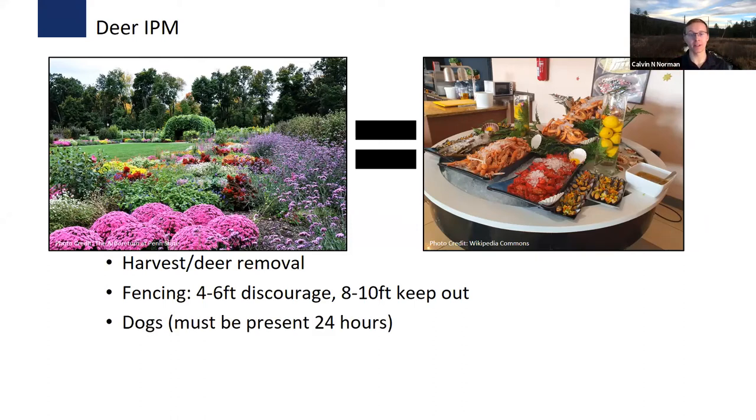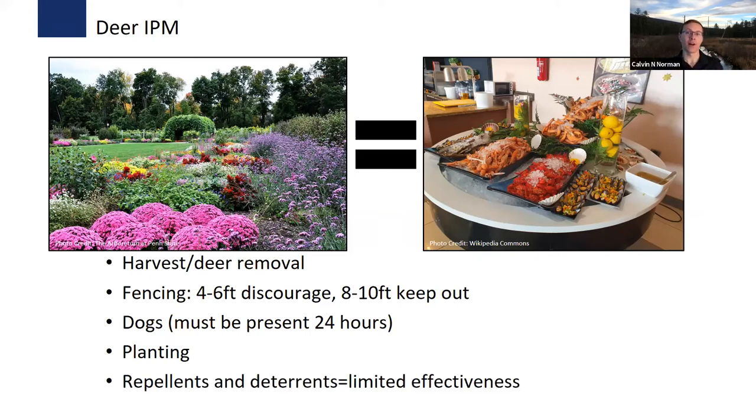Dogs can be used to deter deer, but they must be present 24/7—if the dog is only out during the day, deer will come back at night to eat. Deer are smart and have all the time in the world to figure it out. Repellents and deterrents have limited effectiveness; deer eventually figure out that loud sounds or blinking lights aren't real threats. You have to rotate and move deterrents. Smell repellents work better than taste repellents, because with taste repellents the deer still has to bite the plant first.